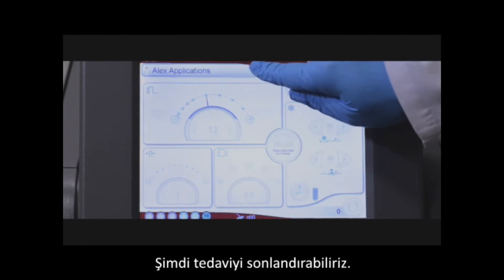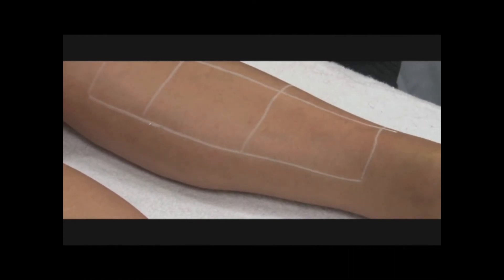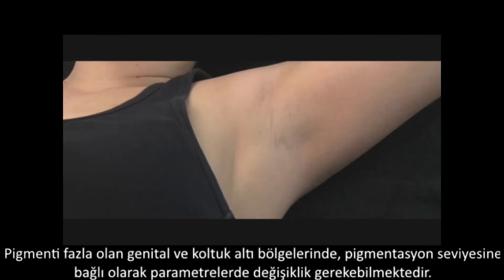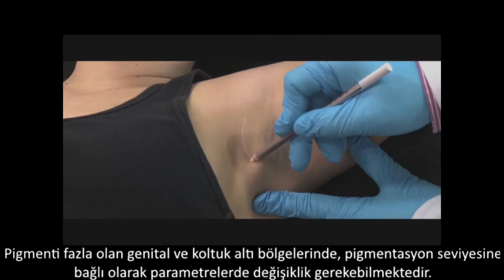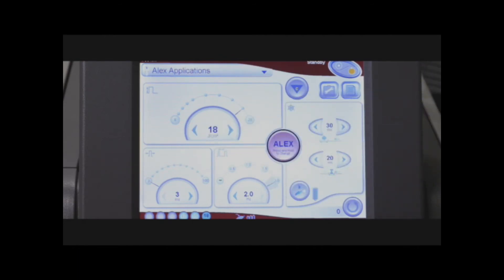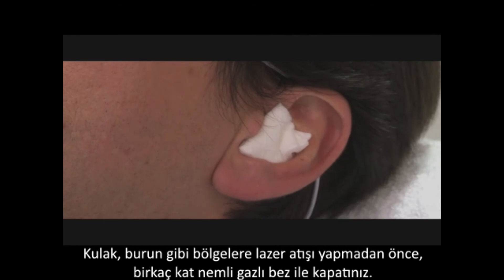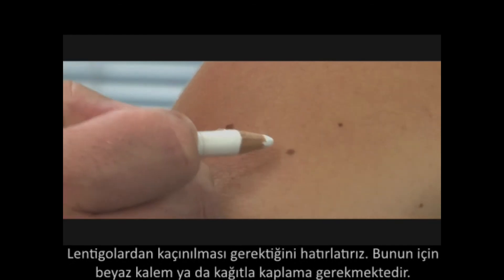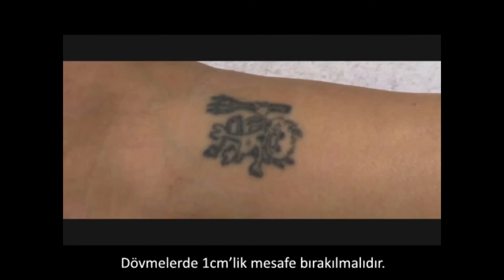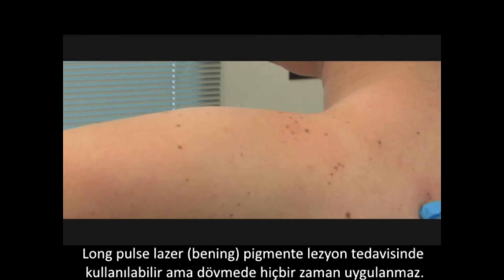Now we can proceed to complete the treatment. For larger zones, you may wish to mark the zones in order to more easily remember which area has been treated. Remember to lower the energy by two joules over bony areas. Areas with more pigmentation, such as the genital or axillary region, will also require a change in parameters based on the level of pigmentation. Be sure when pulsing near orifices such as the nose or ear that they are covered with multiple layers of moist white gauze. Also be certain to avoid lentigos, covering them with white pencil and/or white paper as needed. Remember to keep a one centimeter distance around tattoos, as the long pulsed laser can be used to treat benign pigmented lesions, but never tattoos.